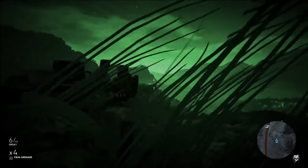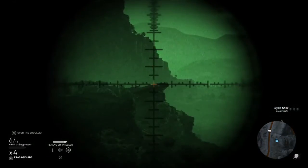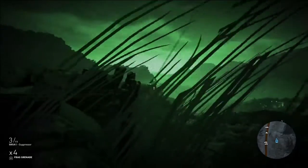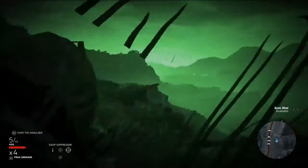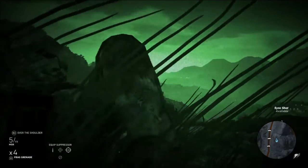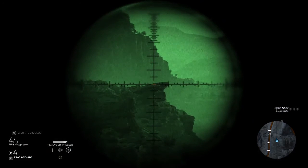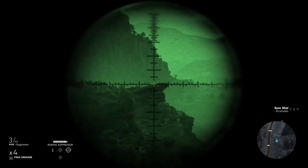I'll show that the suppressor doesn't affect trajectory at all. Look, it's going to hit the same exact spot. Now we're going to do it with the MSR — here's the suppressor going on. It's going to hit the third line. Oh, look at that. Beautiful.